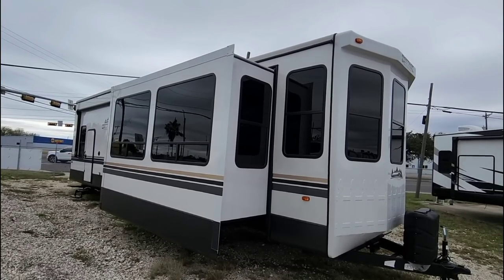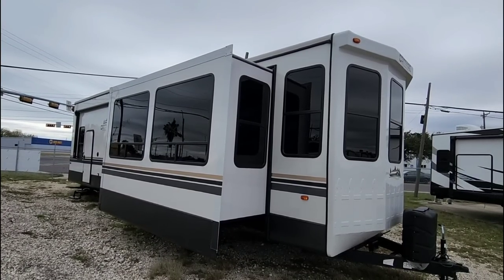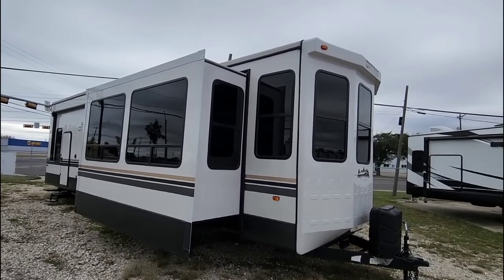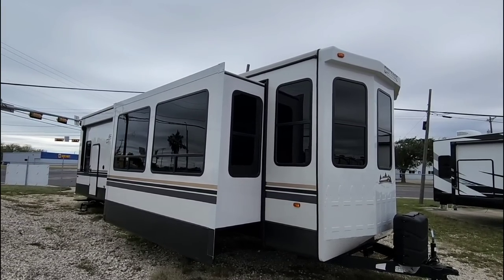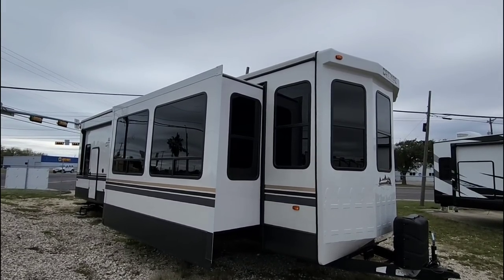What's going on guys? Today I am out here at ExploreUSA RV Supercenter in Rockport, Texas, and we're going to take a look at this really cool cabin cottage style RV that a lot of people are very unfamiliar with.